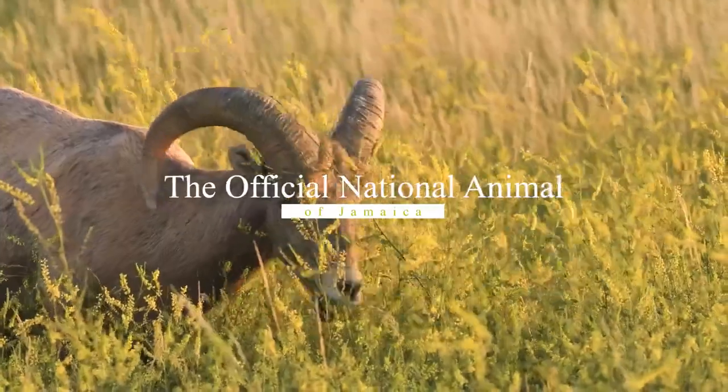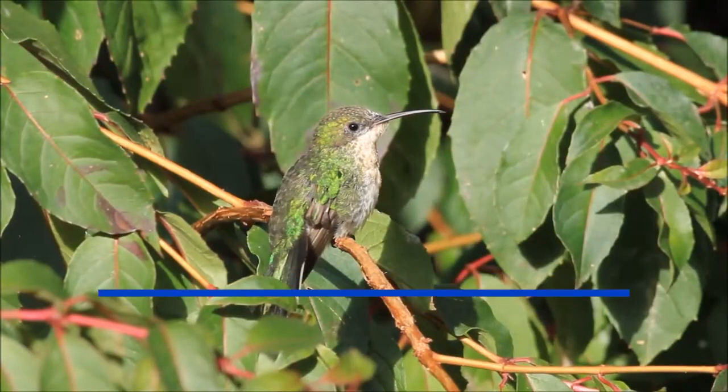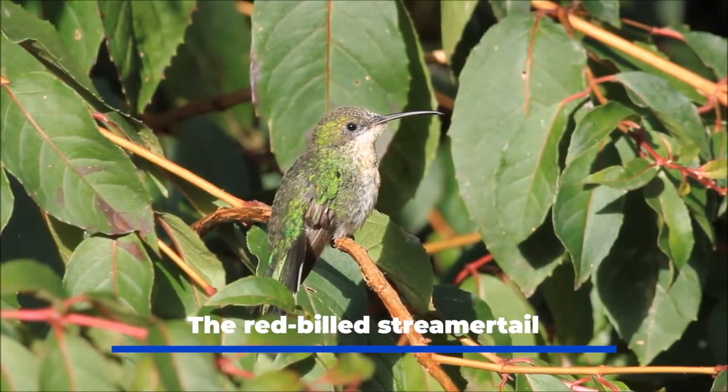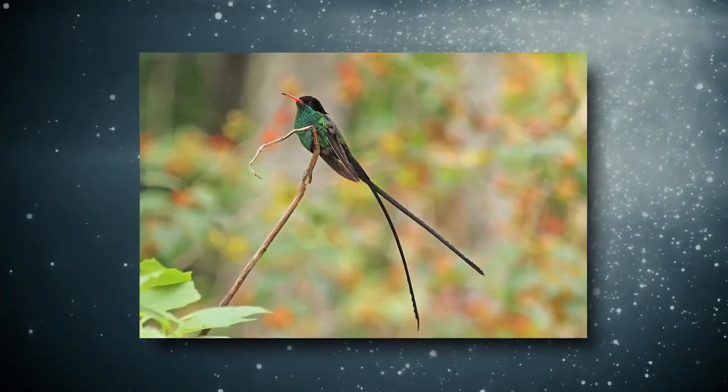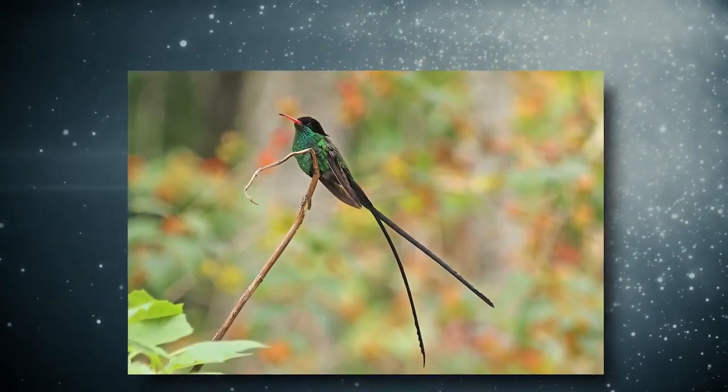The official national animal of Jamaica: the red-billed streamer tail is the national bird of Jamaica. A member of the hummingbird family, the streamer tail is also known as the scissor tail or doctor bird.